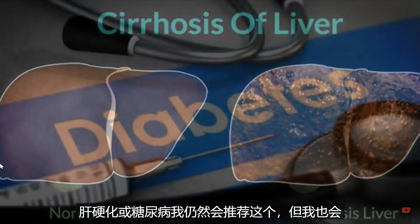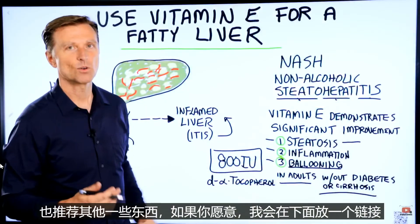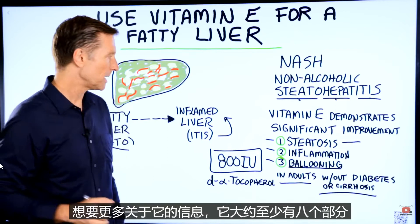If you have cirrhosis or diabetes, I would still recommend vitamin E, but I would also recommend several other things too — I'll put a link down below if you want more information about that.